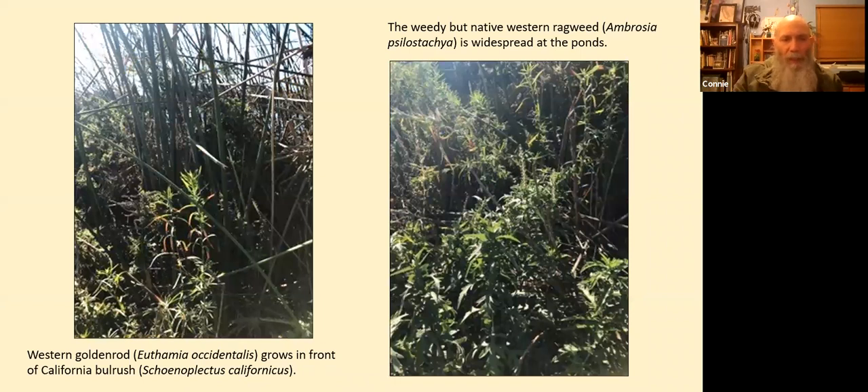Along the edge of the ponds, the freshwater marsh habitat includes western goldenrod or golden top, Euthamia occidentalis, in the foreground, and California bulrush, Schoenoplectus californicus, in the background of the left photo. There are large amounts of these species, especially the California bulrush, so it's considered a dominant species here. On the right we have the weedy but native western ragweed, Ambrosia psilostachya, which is widespread on the margins of the pond just outside where the California bulrush grows. A lot of people are unfortunately allergic to western ragweed.